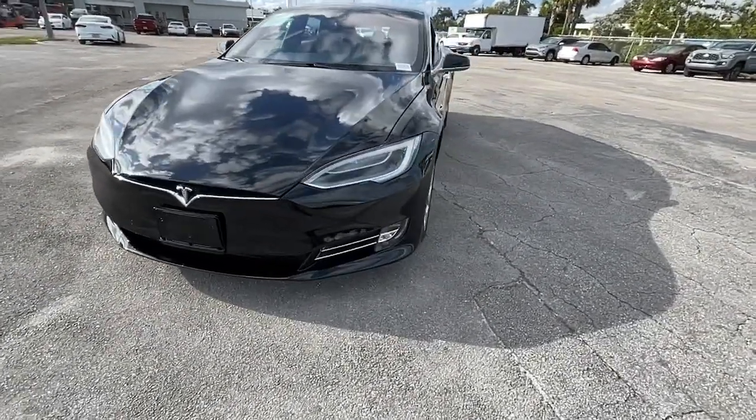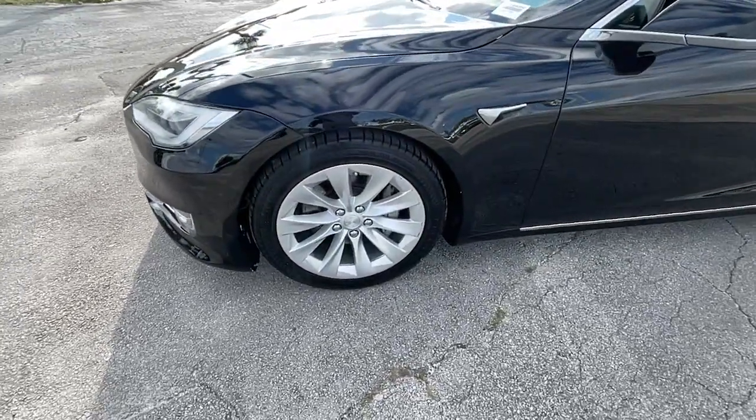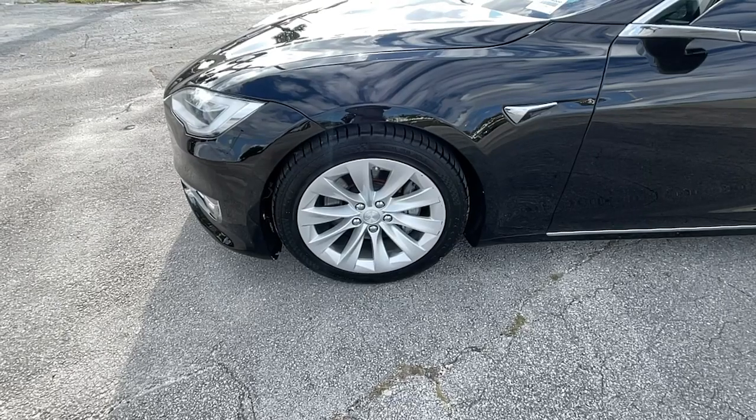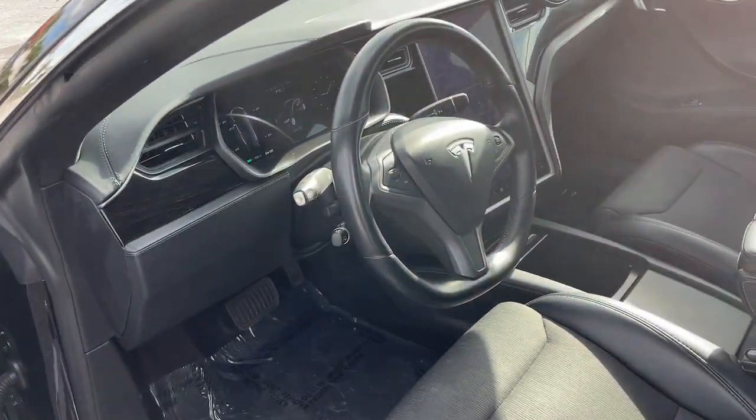Navigation system, keyless entry, power liftgate, backup camera, power passenger seat, heated rear seat, woodgrain interior trim, heated mirrors, fog lamps, aluminum wheels.